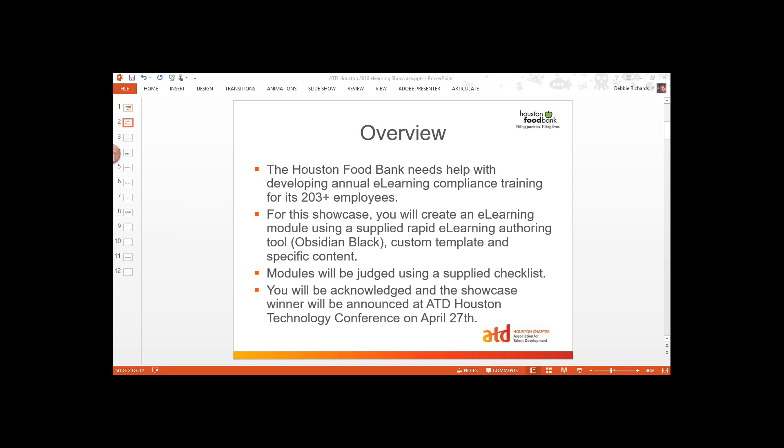We are going to judge those modules using a supplied checklist, and that checklist is out on the website so that you can take a look at it. Then we will acknowledge everybody at the showcase portion of the ATD Houston Technology Conference. With your entry you're also getting access to the full day of the conference. We're going to have Tom Coleman as the keynote speaker, a couple of other good speakers, and some folks speaking to us from a panel. There's lots of really neat stuff to do, and you guys are going to be featured there as well.